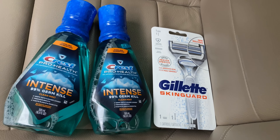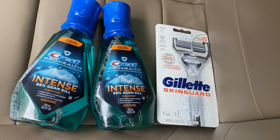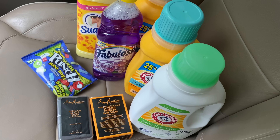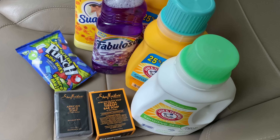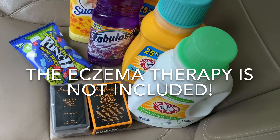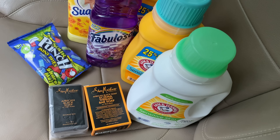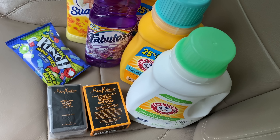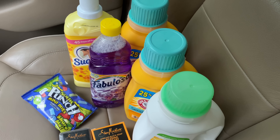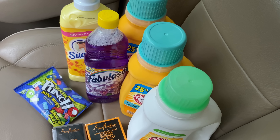I plan on using the $4 register reward from the Colgate toothpaste to bring my out of pocket to $8.95. I'm not using points — I want to build them back up. I'll get back the $4 register reward for the Gillette and 2,000 points for the Suave and Fabuloso. The Sour Patch is $1.99, and with the $1 off digital coupon it's 99 cents. We also have a 65-cent rebate on Ibotta, making it 34 cents after the rebate.